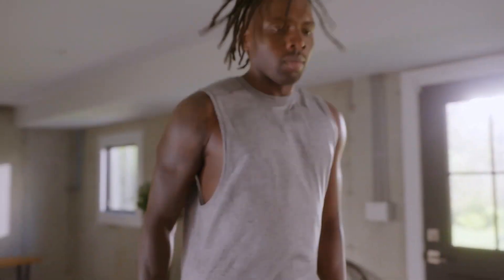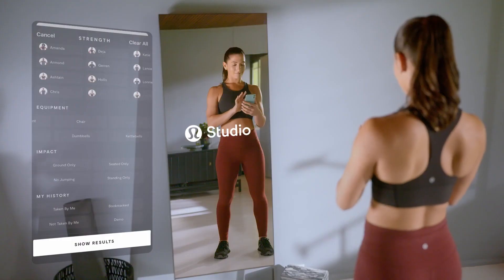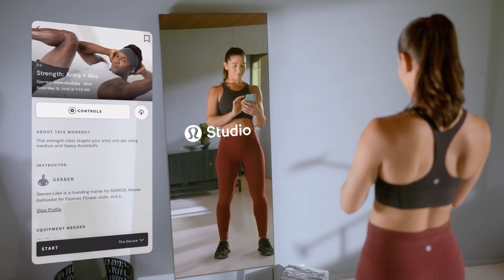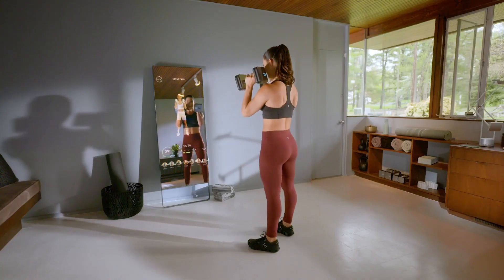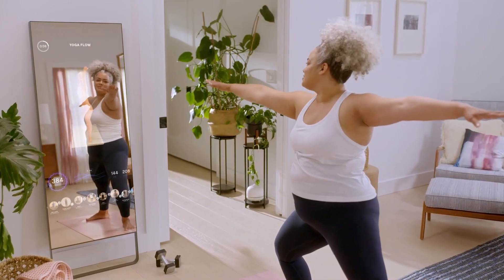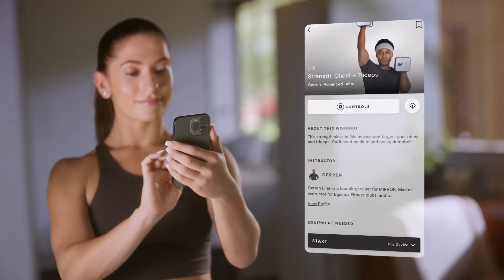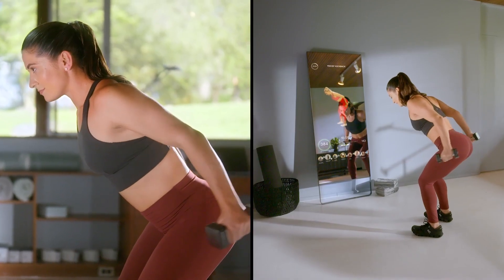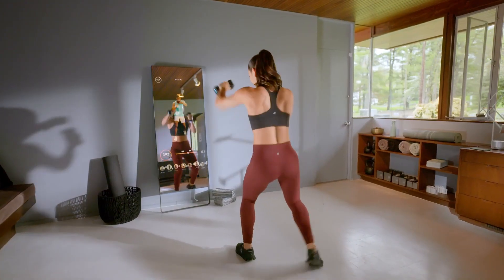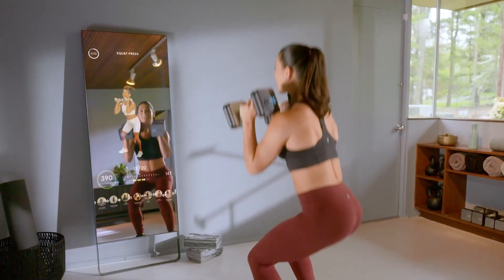The beauty of Mirror Fitness lies in its versatility. It offers a wide range of workout options to suit different fitness preferences and goals — from high-intensity interval training (HIIT) and strength training to yoga and meditation — providing a comprehensive collection of classes led by expert instructors. Mirror Fitness goes beyond pre-recorded workouts with its live interaction feature, where you can join real-time classes and receive personalized guidance from certified trainers. This live element brings a sense of community and accountability, making your home workouts feel like you're part of a fitness studio.